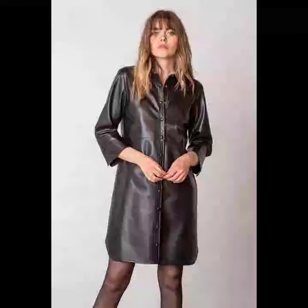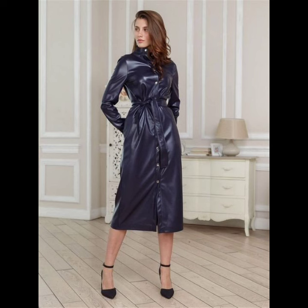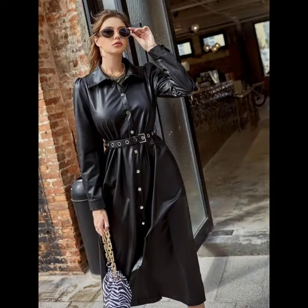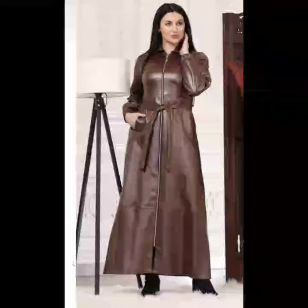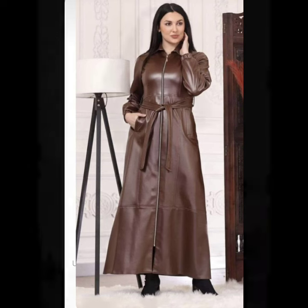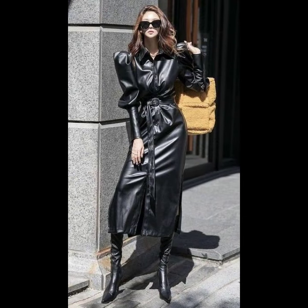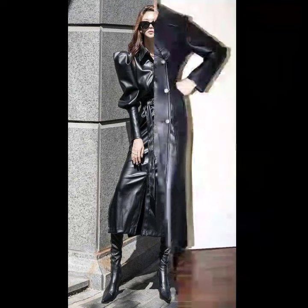Hi everyone and welcome back to my YouTube channel. How are you guys? I hope you all are fine and doing very good. Back again with a new video, new style and new ideas. In this video I'm going to show you different types of amazing, stylish and lovely ideas — beautiful, gorgeous and trendy designs of leather bodycon dresses.